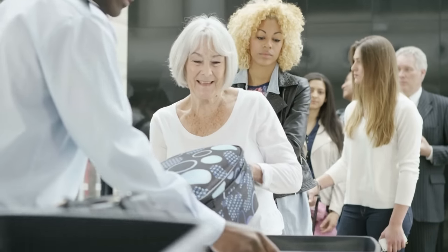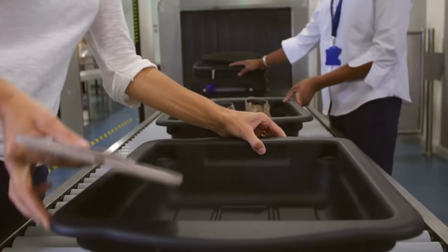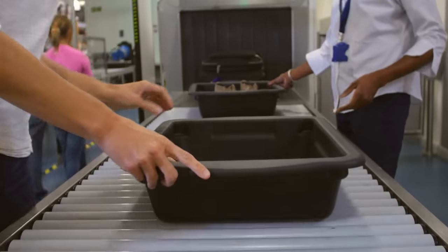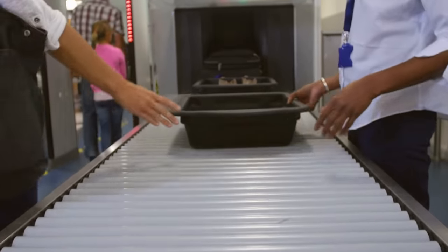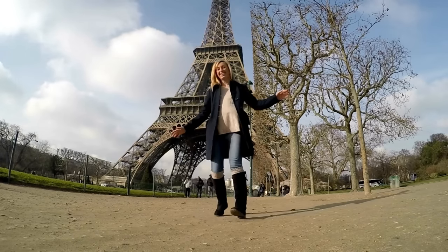Airport security is the stressful necessity standing between you and your dream vacation. Today I'm going to share 19 common airport security mistakes that you might be making and how you can avoid them, getting you to where you want to be with a lot less stress.